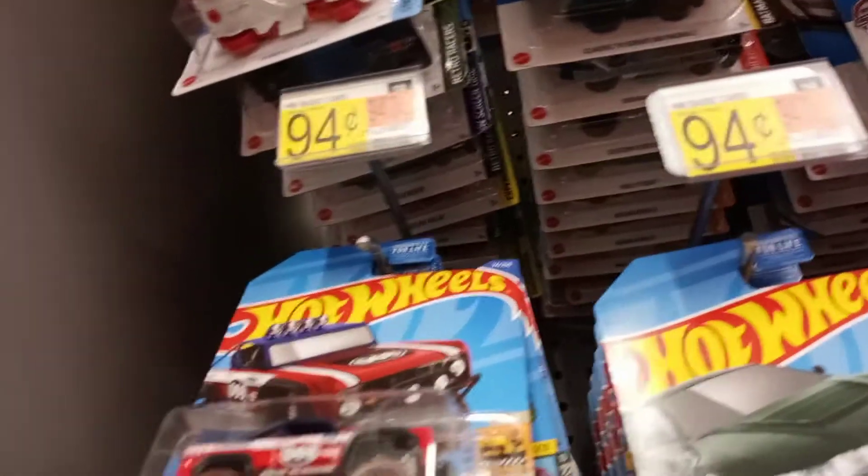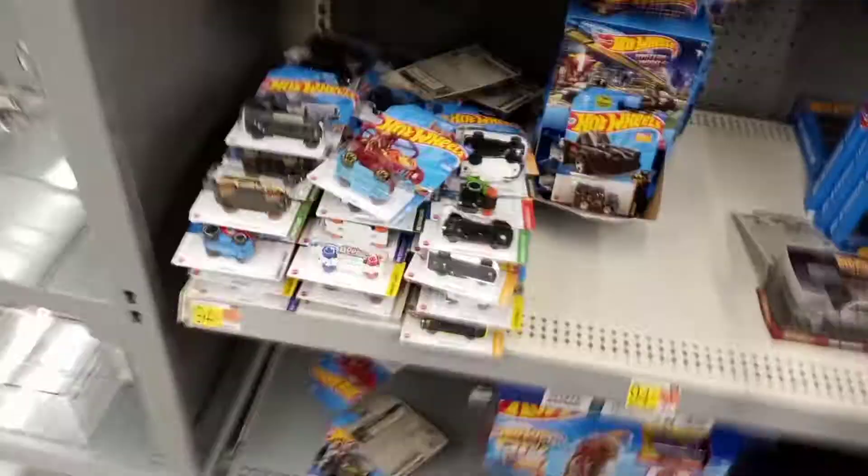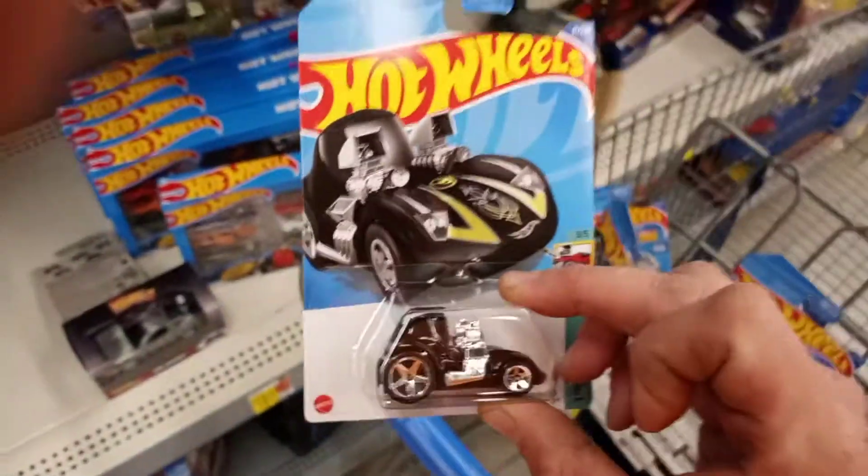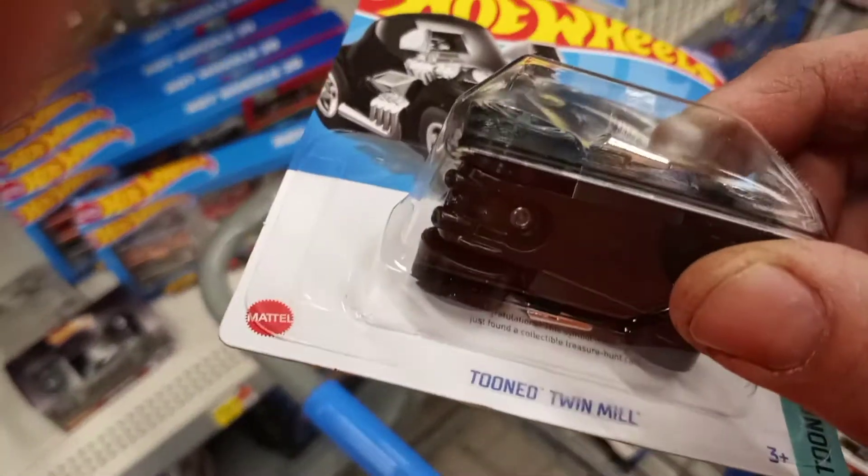Batmobile. I think that's all I'm gonna grab — oh, look at what I was leaving behind, right there. Another treasure hunt — no, a super treasure hunt!